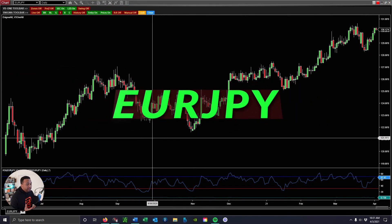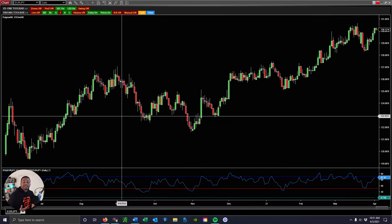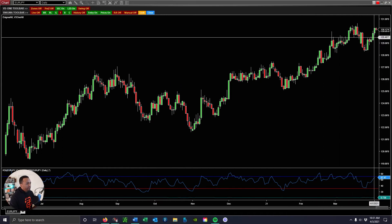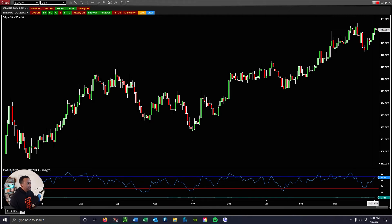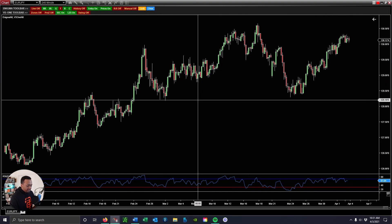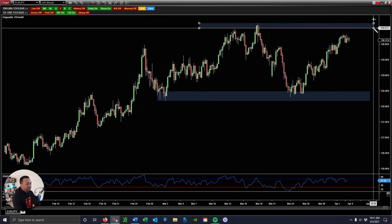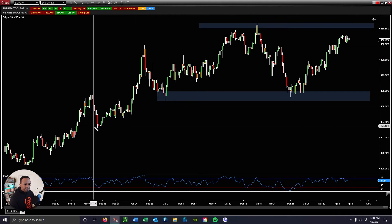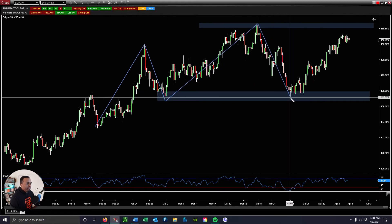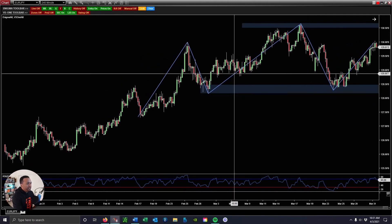The next pair we have is the Euro Yen. This is a pair we were looking at last week in regards to a possible aggressive right shoulder sell on a possible head and shoulders. You can see on the daily what's been happening — we had a strong bullish candle and a little bit of consolidation. Going down to the four hour and drawing our levels of structure, this is the head and shoulders we were looking at. It's not a pretty head and shoulders — not one you get in the textbooks. It was a pretty sloppy looking head and shoulders, but the price action was still the same.